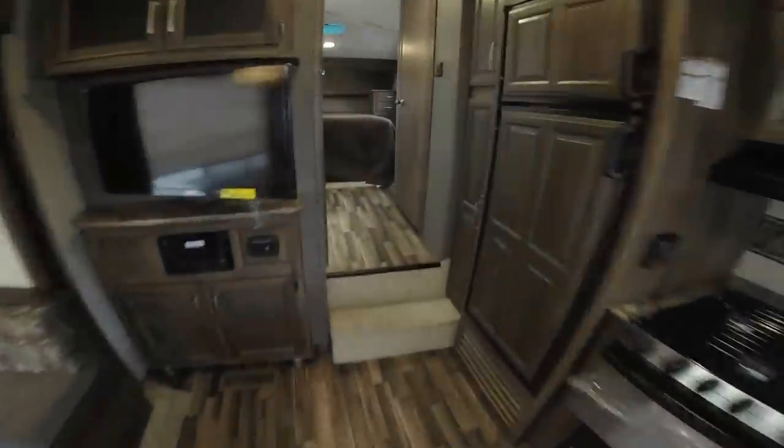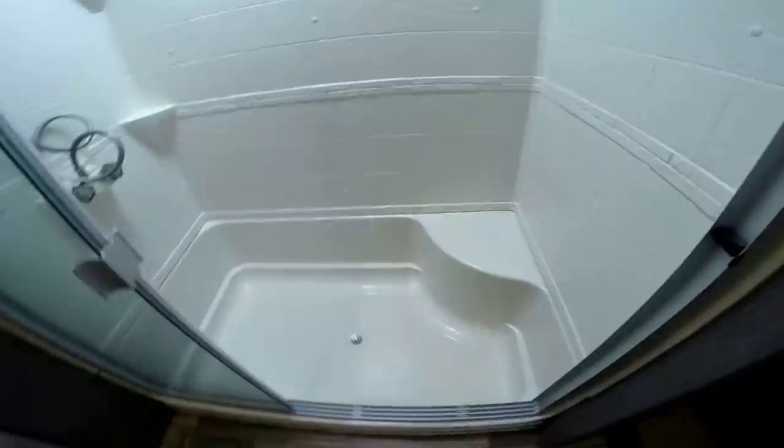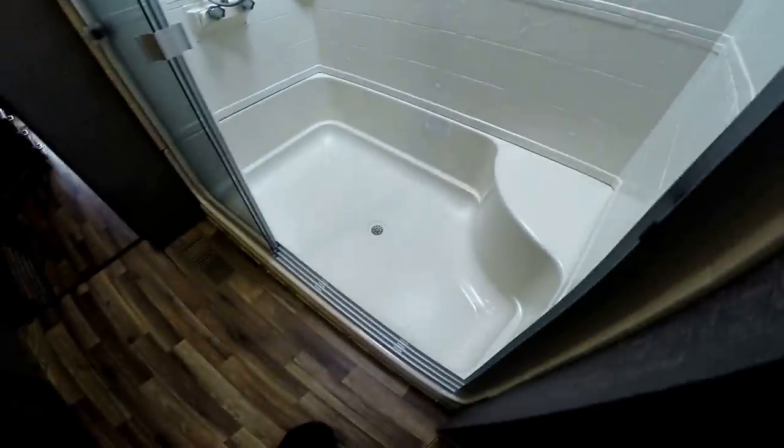Got the big shower with the seat. Nice thing about that is you can shave your legs right there. Nice small tub on the bottom for the kids. And I'll just hop in the shower for a second and show you ceiling height just so you can see. And now we'll get that camera back around.